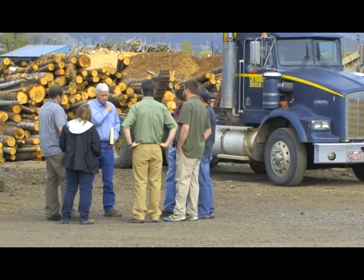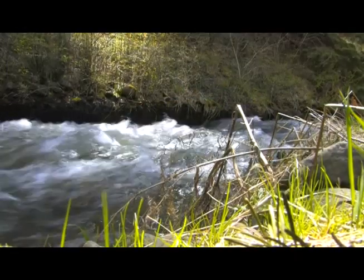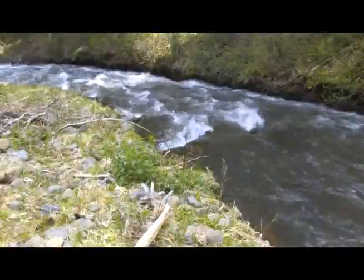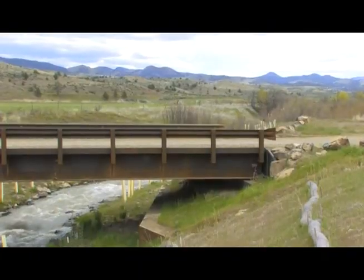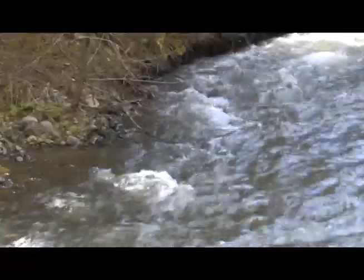Fish habitat improvement projects like Bridge Creek would not be possible without partners like the Bonneville Power Administration, which provided a large portion of the project's funding, and the cooperation of local landowners such as Craig Woodward, who owns this section of Bridge Creek. It will take years to learn the exact impact of the new bridge and ladder on wild fish populations, but scientists suspect the improvements will greatly increase salmon and steelhead numbers. Warm Springs Tribal Fisheries biologist Scott Turow says with a little more work, Bridge Creek's fish habitat can be made even better.